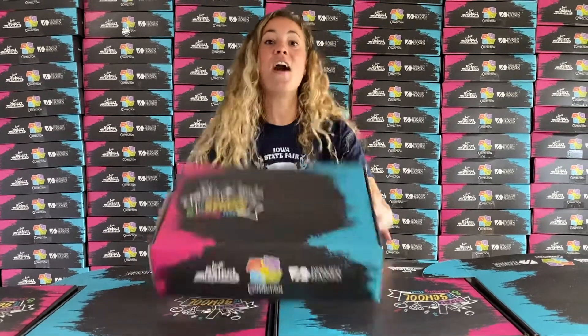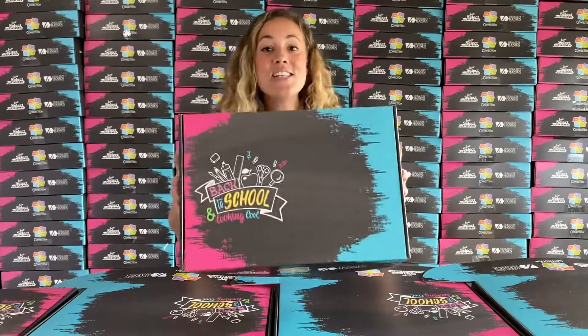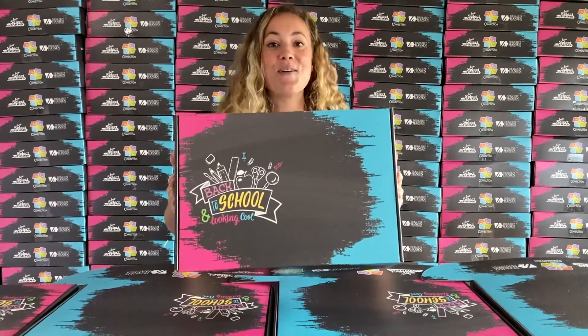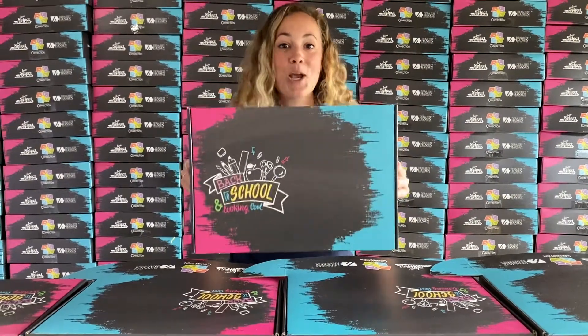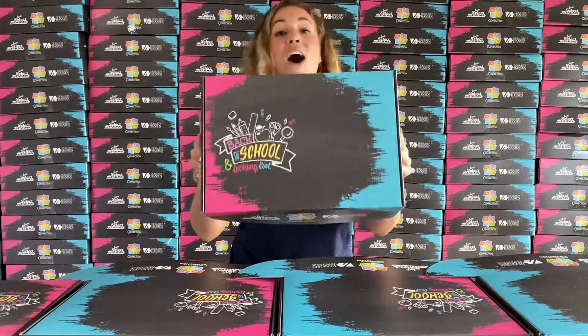And since we couldn't be together this year, we are so excited to be bringing the fun to you! All 635 families of the Children's Cancer Connection are going to be receiving these fun back to school care packages this week — all families across the entire state of Iowa.